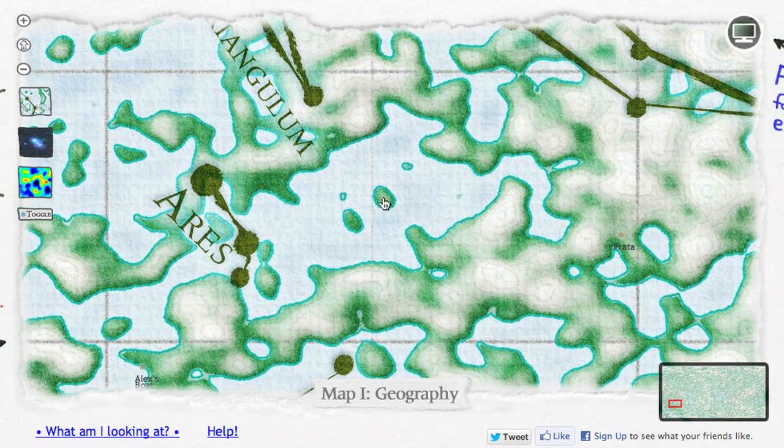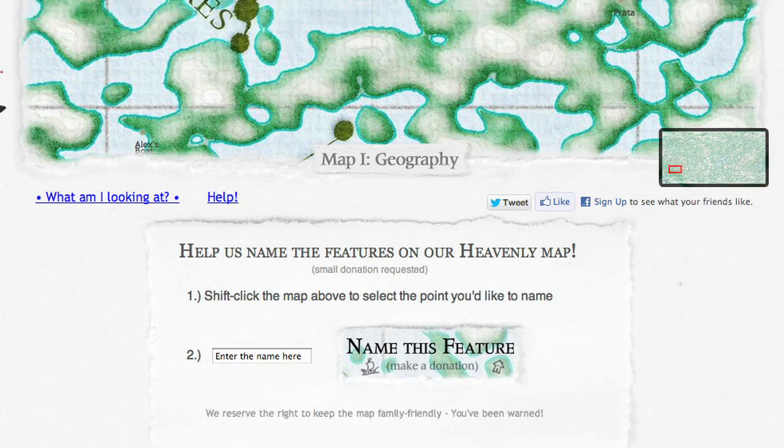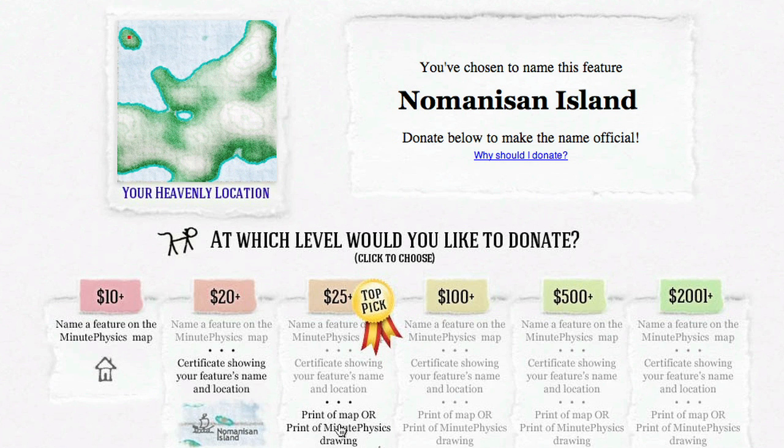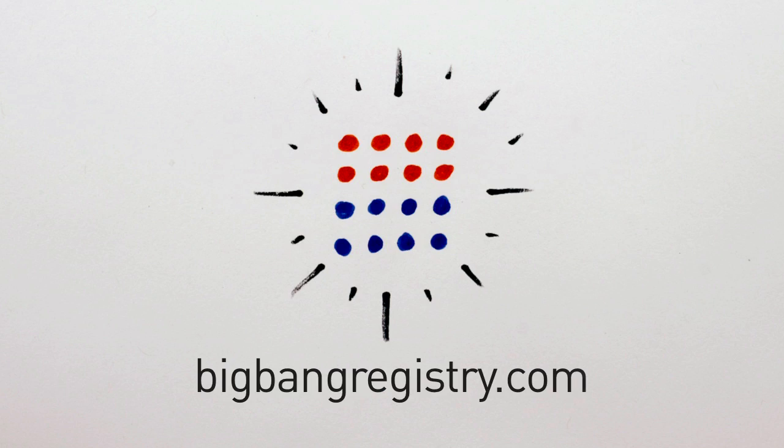So we invite you to pick your own special spot on the map, hold shift and click, and choose a name that will become part of the MinutePhysics map of the cosmos. You'll be supporting MinutePhysics, which means supporting present and future science awesomeness. Thanks!